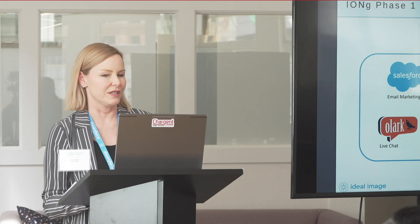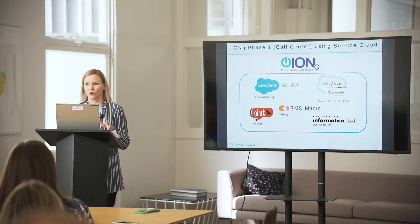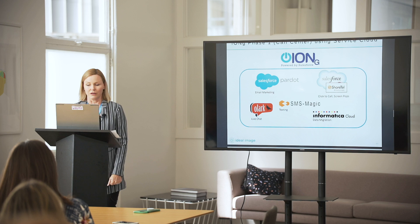Phase one, just so you can get a better sense: built on Service Cloud for the call center, we used Pardot for our email marketing, OLARC, SMS Magic, and then ShoreTel for our call center reps so they could quickly use click-to-call and screen pops to answer the phone, and then Informatica for our data migration.